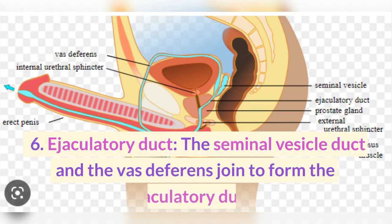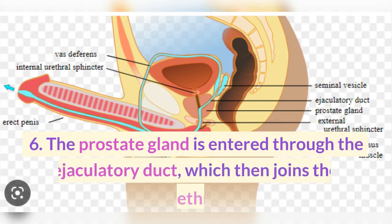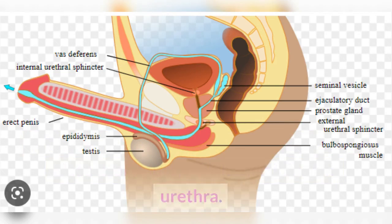6. Ejaculatory duct. The seminal vesicle duct and the vas deferens join to form the ejaculatory duct. The prostate gland is entered through the ejaculatory duct, which then joins the urethra.